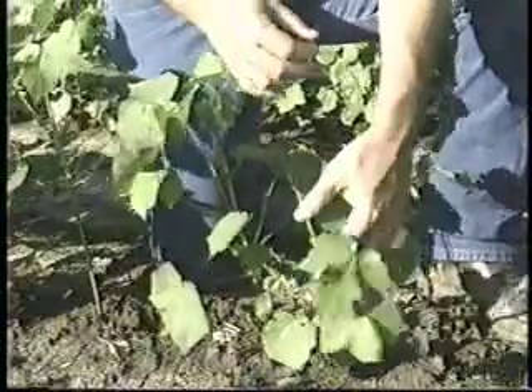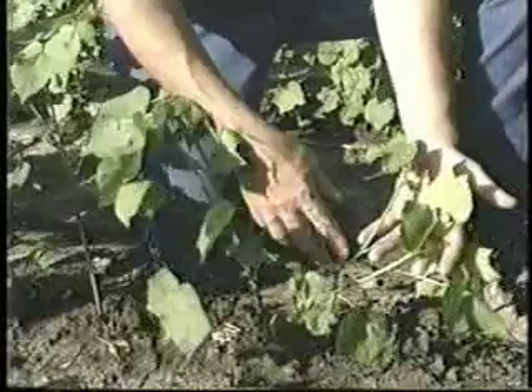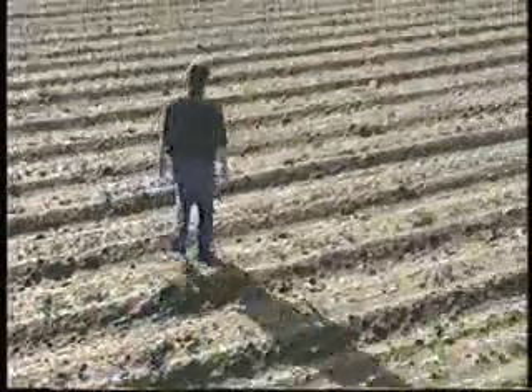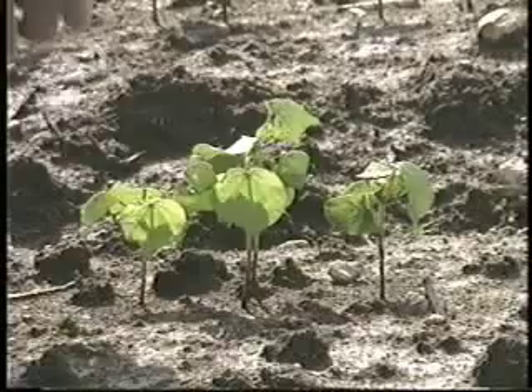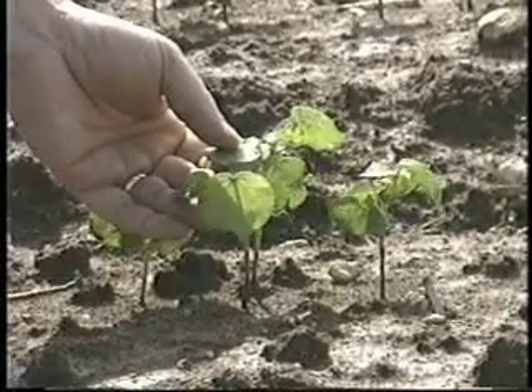Terminal buds may be destroyed during severe infestations, causing excessive plant branching and delayed plant growth. Scouting for thrips is important because weather damage is easily mistaken for thrips problems. Remember that thickened leaves and upward-curling leaf edges are the classic signs of thrips infestation.